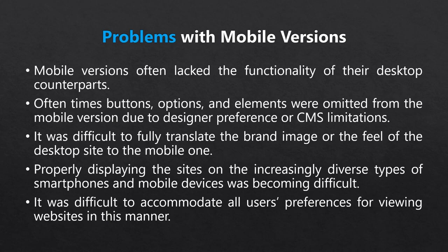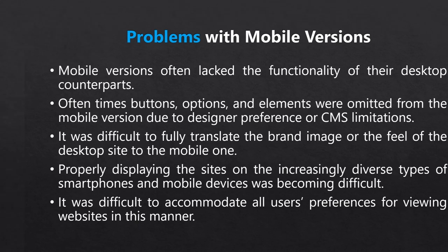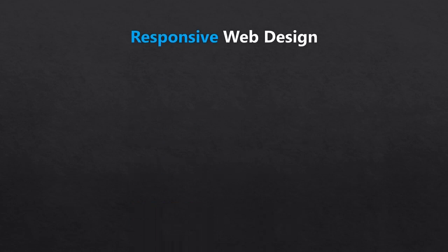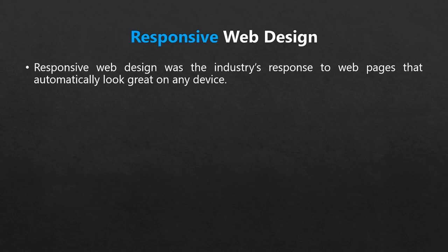Then along came responsive web design. Rather than having two versions of a site and struggling to please vast numbers of new screen sizes and devices, what if you could have just one version of your site that would magically shrink and adjust in direct response to the size of the screen it was being viewed on? The industry produced what were called responsive sites, and they immediately caught on. Depending on what CMS you use today, the mobile responsiveness may vary.